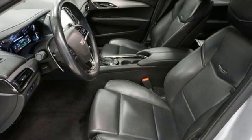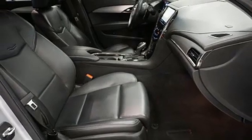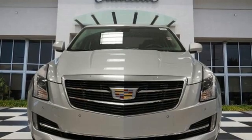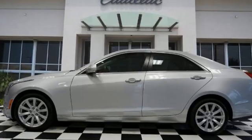Edmunds.com points out the balance the ATS exhibits comes via a 50-50 weight distribution and well-tuned standard FE2 suspension, including Cadillac's first ever 5-link independent rear setup. The only thing better than owning a Cadillac is driving a Cadillac.